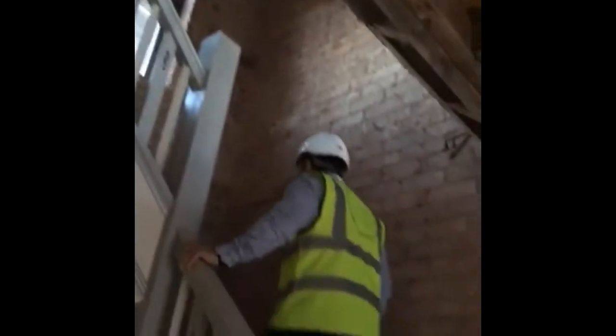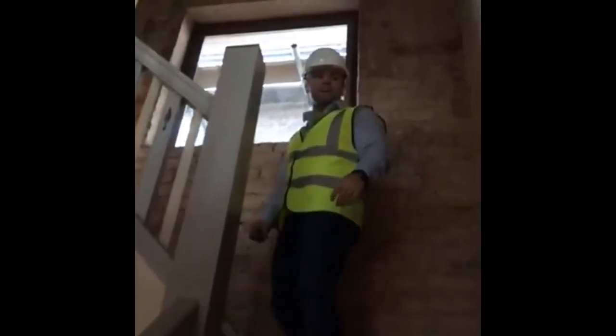We're going to keep the stairs in the original position. As you can see, we've ripped out all the ceiling because it's a complete mess. These walls — the plaster was directly skimmed onto the brick. That's an old style of skimming directly onto brick, and primarily they would use lime plaster.